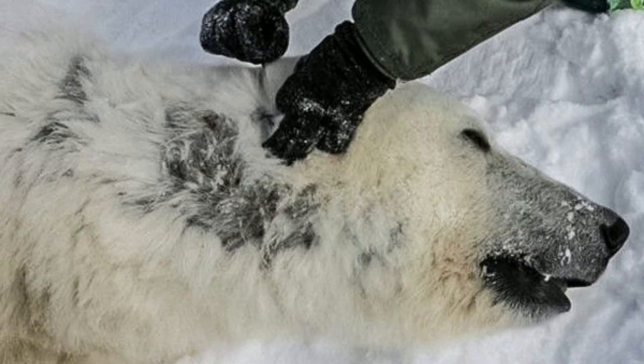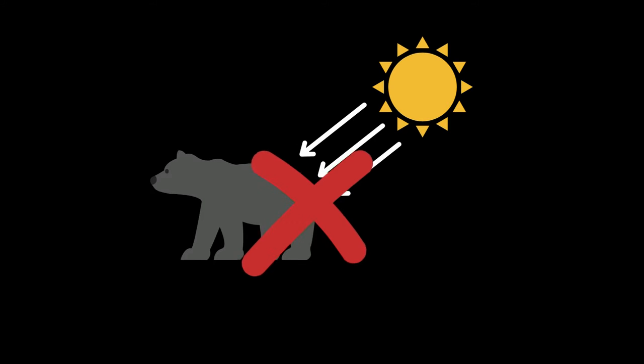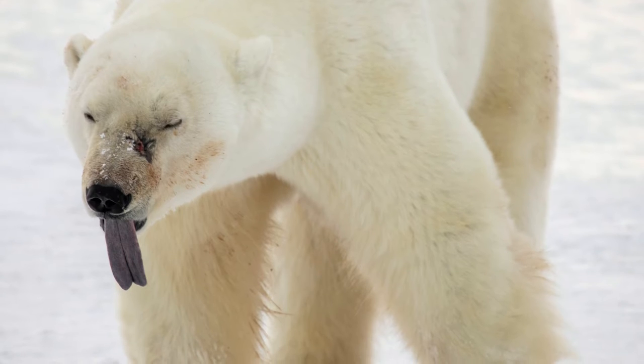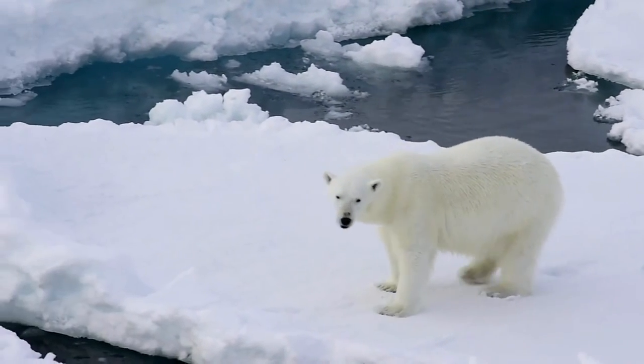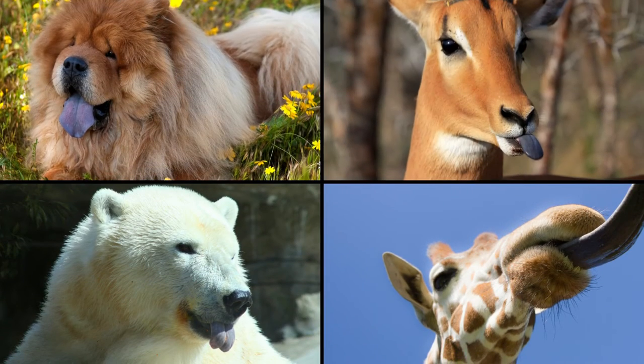Scientists are still unsure why they have it. Some early theories suggest that it was to help absorb sunlight, but these have since been disproved. As well as having unusual black skin, they also have an unusual black tongue. This is rarely seen in animals, and puts them in an exclusive club with giraffes, chow-chow dogs, and impalas.